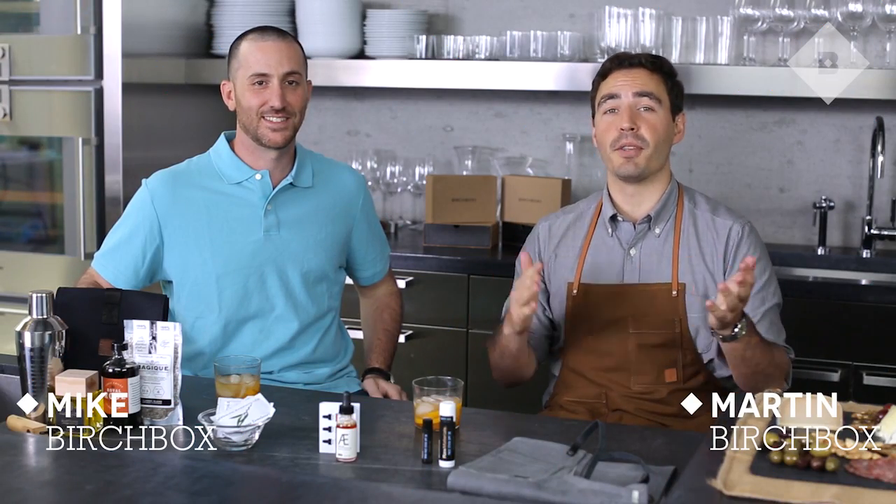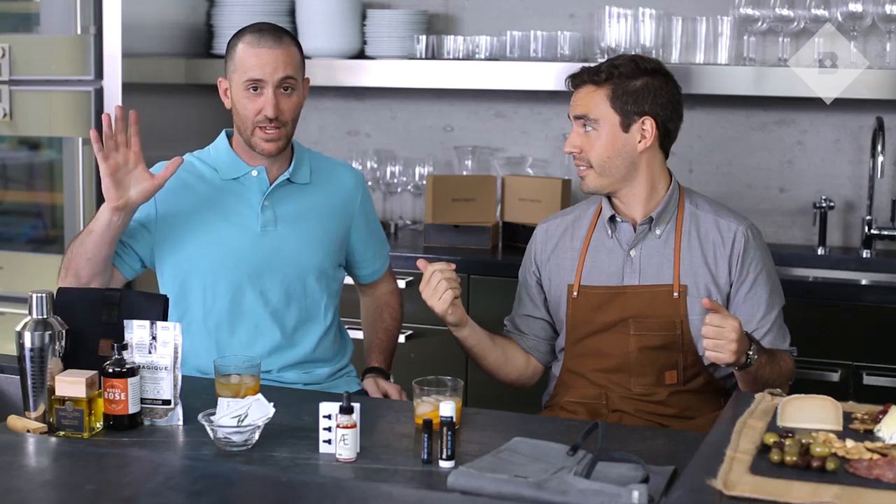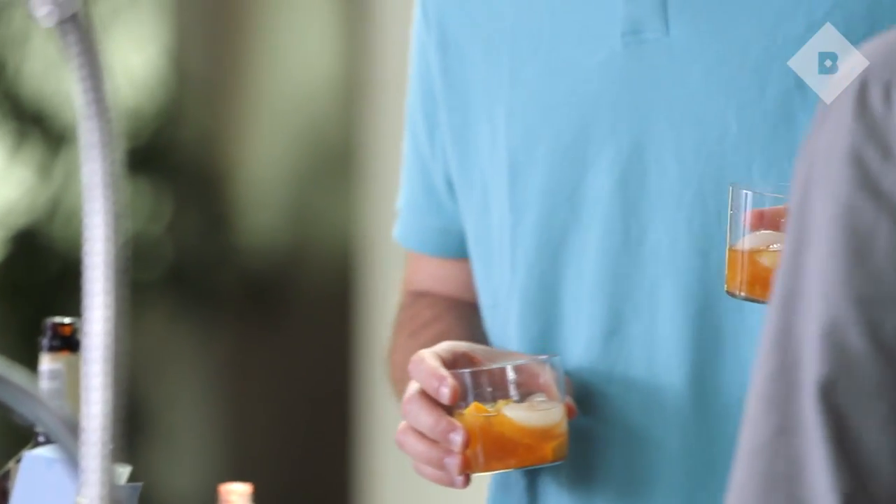Hey guys, it's Martin. We're back for another sneak peek and I've invited along my good pal Mike today. Mike is actually Birchbox's CFO, but more importantly he's kind of a barbecue ringer. We brought him in this month because this month's theme is all about being a great host and serving it up in style. He already made us some great drinks.